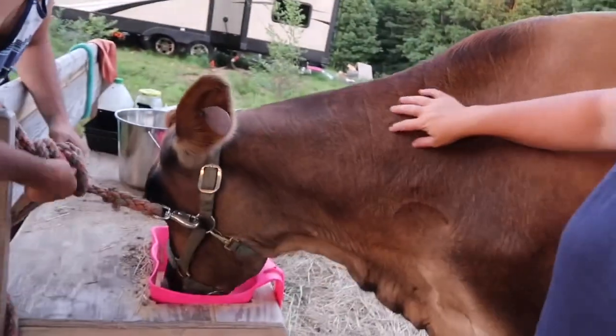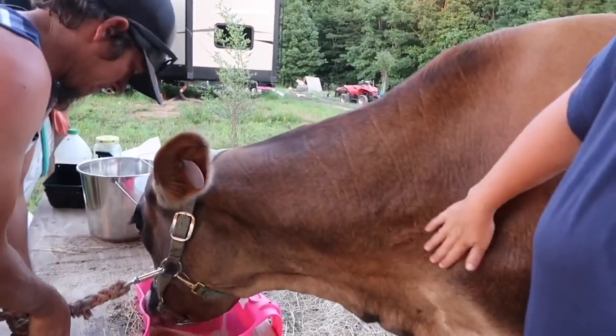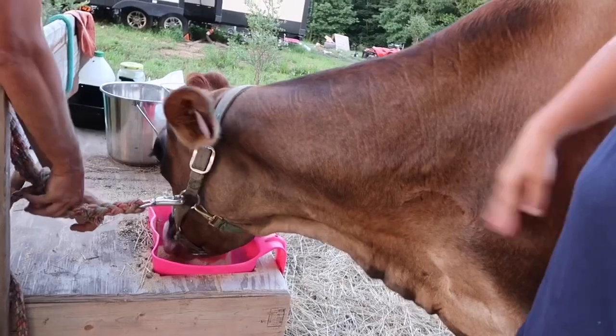We got a milk cow. This is Clementine — she's basically a dream come true. We searched and searched the internet, asked friends, anywhere you could possibly look for a milk cow. We've been looking for the last months, probably almost a year, but it was the Lord's timing and she's exactly what we were looking for.